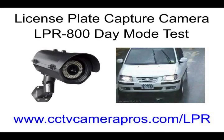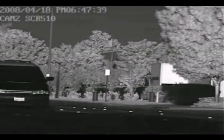The following video demonstrates the daytime license plate capture capability of CCTV Camera Pro's LPR-800 camera. This camera is designed for commercial applications and is capable of capturing license plate characters on vehicles moving at speeds up to 100 miles per hour.